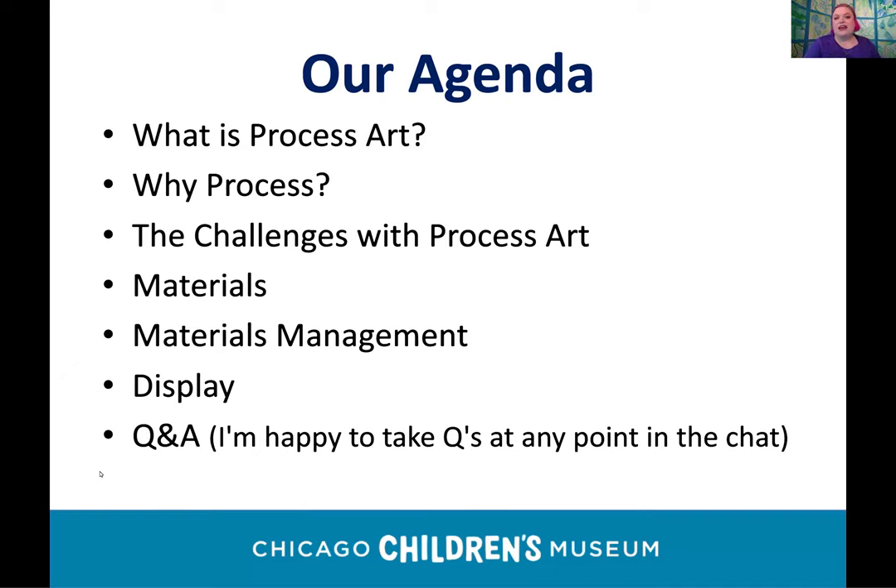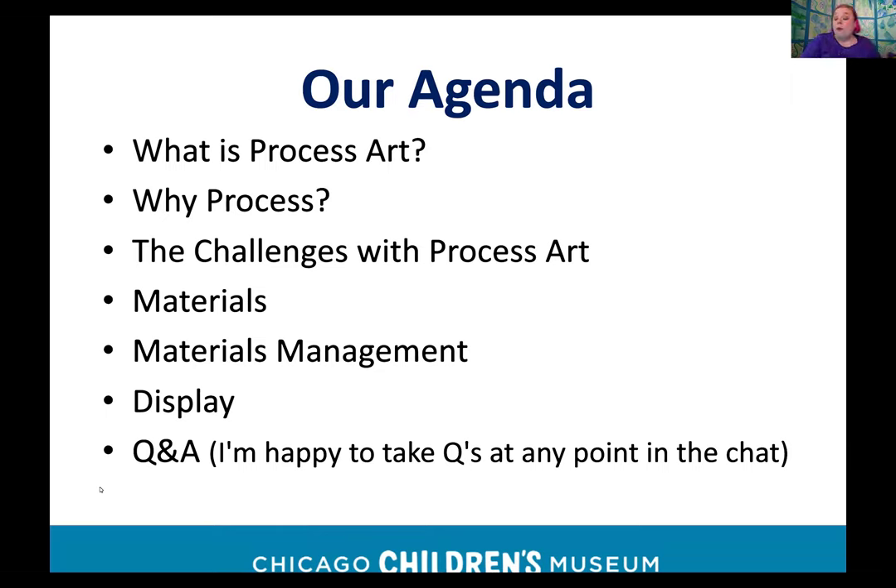Since then I was a middle school and high school art teacher, and then became more full-time at Chicago Children's Museum around 2017. Our agenda tonight: we'll first talk about what process art is, why we encourage it, the challenges that might come up, my favorite materials, tips on materials management, and lots of ideas for displaying process-based art. There will also be time for questions at the end.